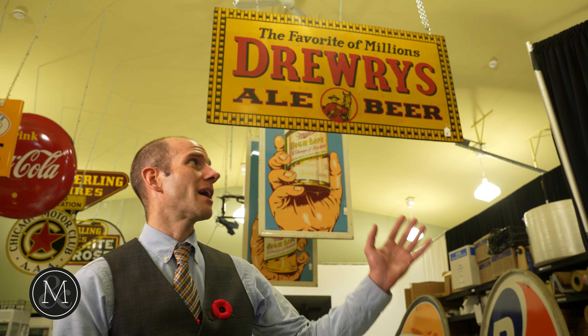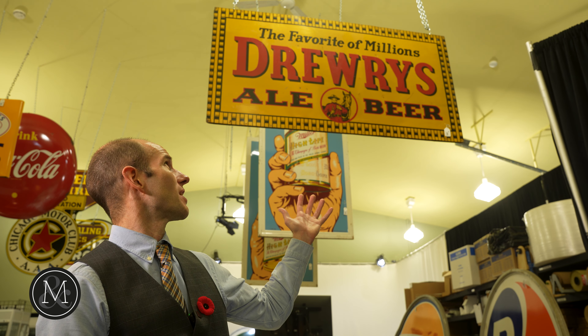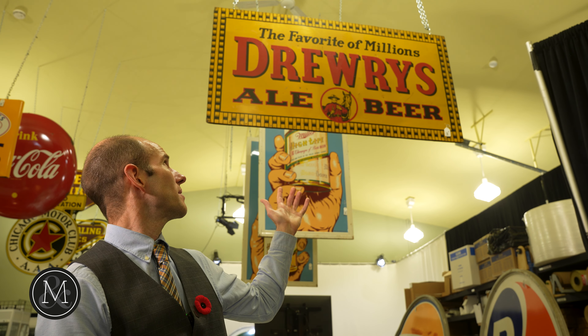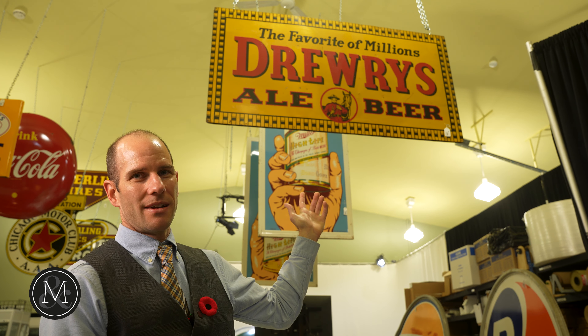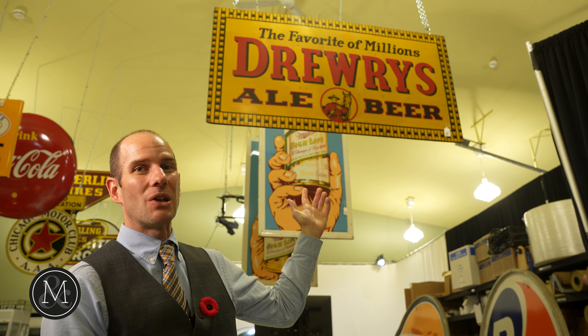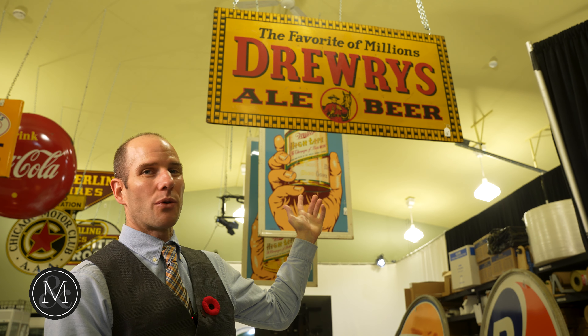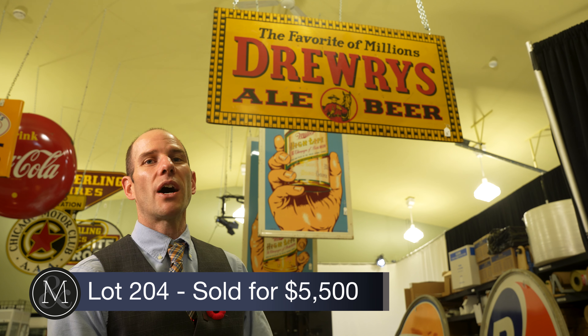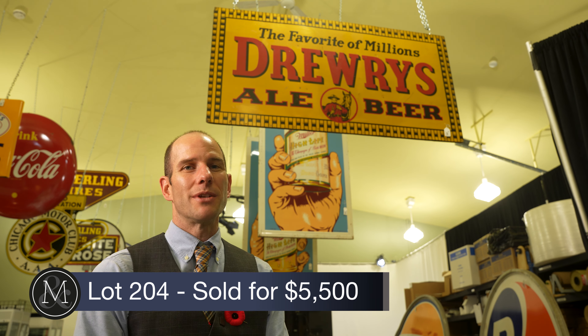Some incredible Breweriana was sold today, including this controversial Drury's Ale and Beer sign showing a Canadian Mounted Policeman drinking one of their beers. You can well imagine this sign did not last long before the authorities decided to put an end to that advertising campaign. This fabulous sign sold for over $5,500 with Buyer's Premium.